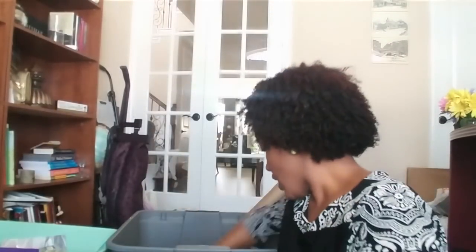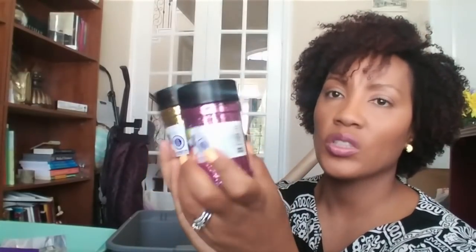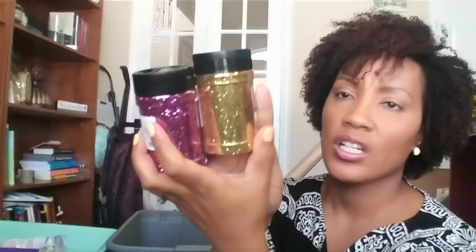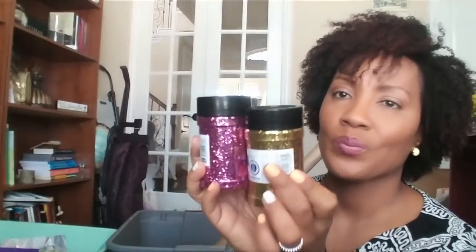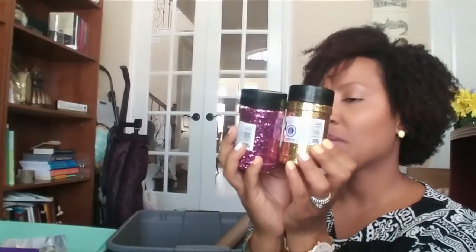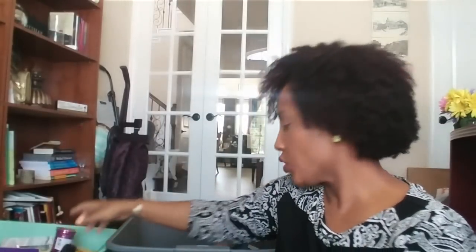I also got from Walmart some glitter — I got gold and pink glitter, both four ounces. I think it was like $2. From Walmart I also got this beautiful ribbon — it's a black and white ribbon and it was just 50 cents. It was taped and just came loose.